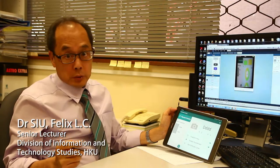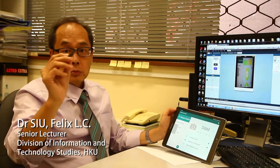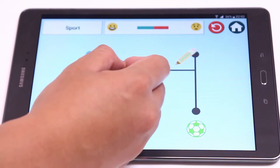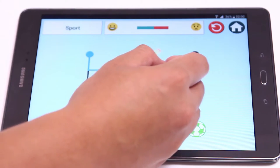The idea is really good because they need to hold the pen carefully and trace a line. This will achieve the aim of training hyperactive students to be more attentive.